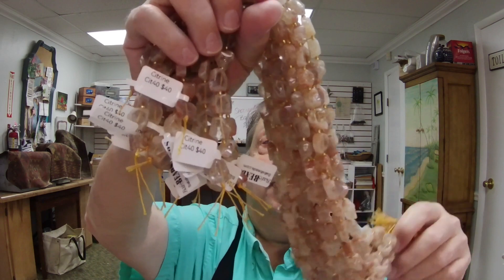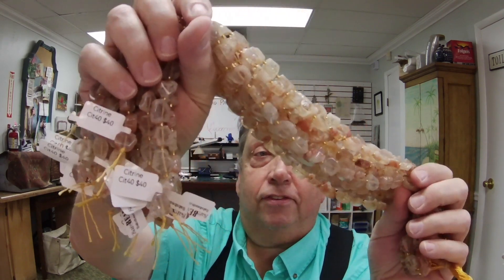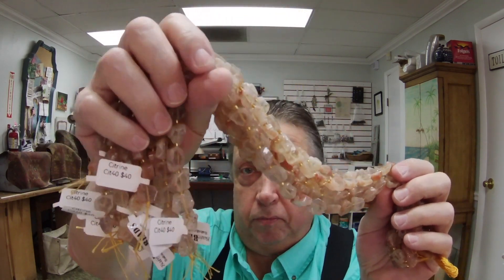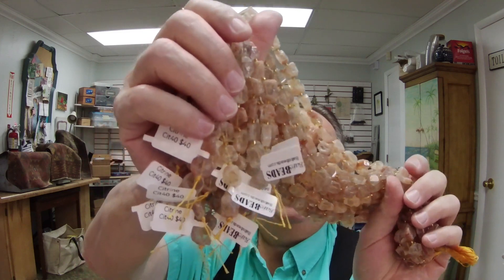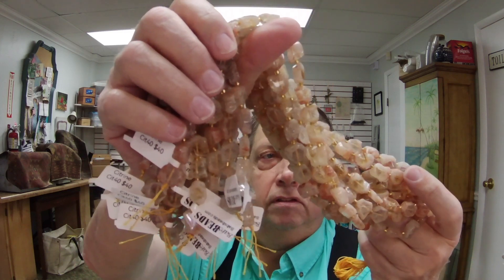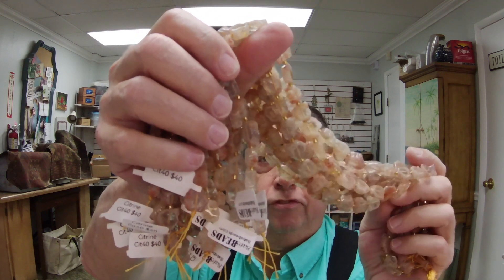The next is citrine, and these are kind of cool — these are geometric flats. It's an interesting color; it's almost a peach color, but of course still citrine.